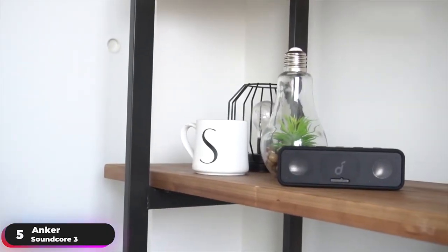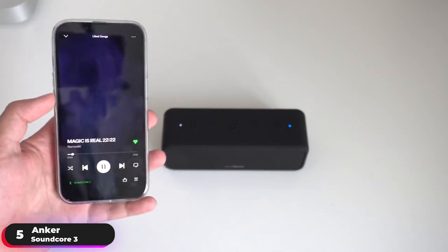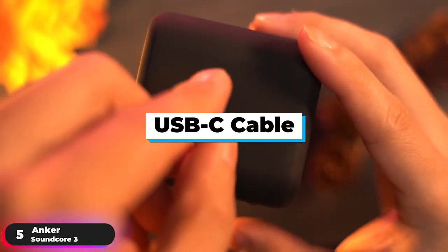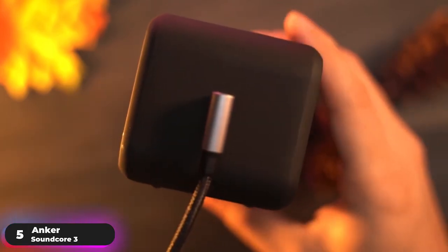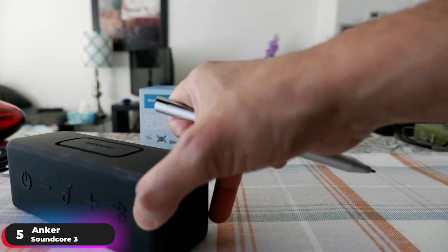Listen to your music and playlists for longer between charges thanks to its 24-hour playtime, letting you play up to 480 songs on a single charge. Use the included USB-C cable to quickly recharge the speaker. Bluetooth 5.0 technology provides an ultra-stable connection to your devices for all your listening needs.